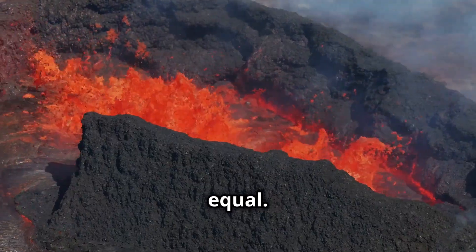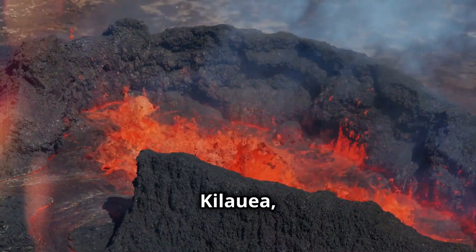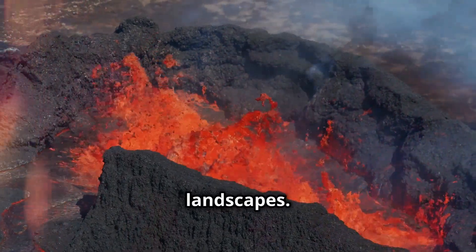But not all eruptions are created equal. Some are gentle and ooze lava slowly, like Hawaii's Kilauea, while others, like Mount St. Helens, explode with catastrophic force, reshaping entire landscapes.